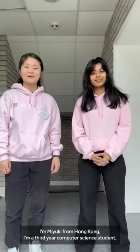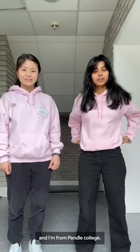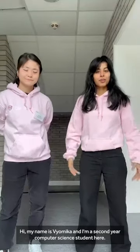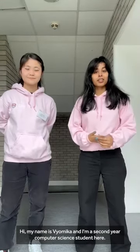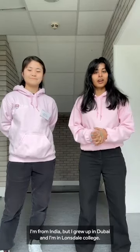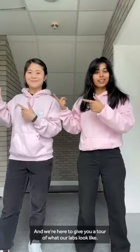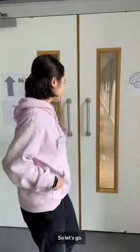Hello, I'm Yuki from Hong Kong. I'm a third-year computer science student from Penn State College. Hi, my name is Yamika and I'm a second-year computer science student here. I'm from India — I grew up in Dubai and I'm in Lowndesville College. We're here to give you a tour of what our labs look like. Let's go.